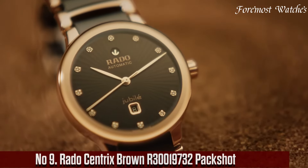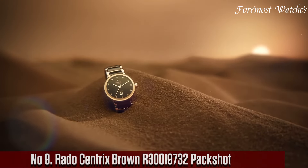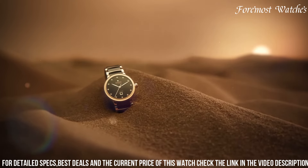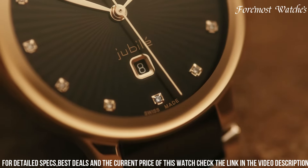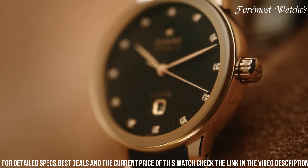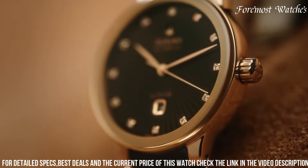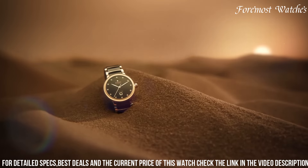Number 9. The Rado Centrix Brown is a stylish and versatile timepiece that encapsulates the essence of modern elegance. Encased in a sleek stainless steel case with a rose gold-toned PVD coating, this watch exudes a refined and sophisticated appeal. The brown dial is adorned with rose gold-toned hands and hour markers, creating a harmonious and luxurious aesthetic. It features a date window at the 3 o'clock position, a precise quartz movement, scratch-resistant sapphire crystal, and a stainless steel bracelet with rose gold-toned accents.